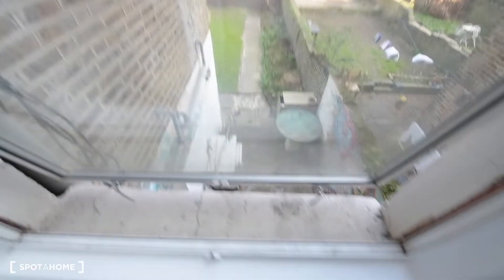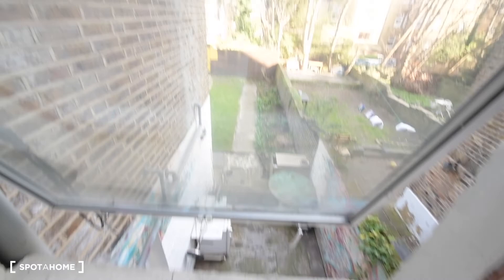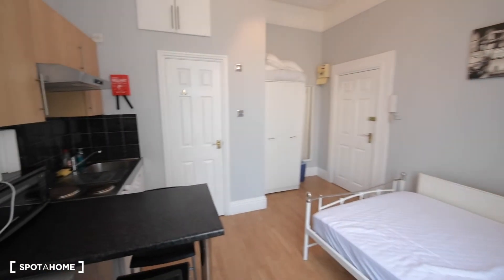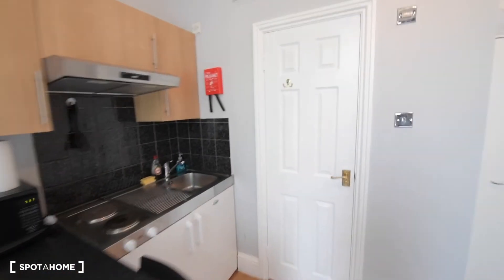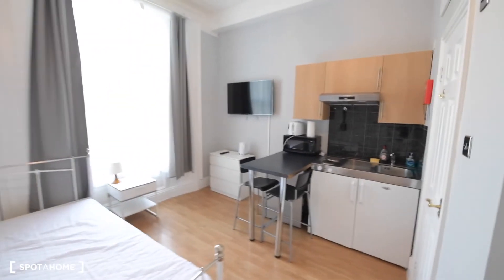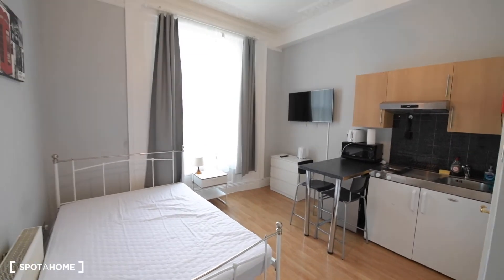And here we have the views — we have the garden and the back of the building. So that's the whole flat, the studio apartment. Hope you like it. So that was the studio apartment in Acton. As you have seen in the video, the apartment looks nice.